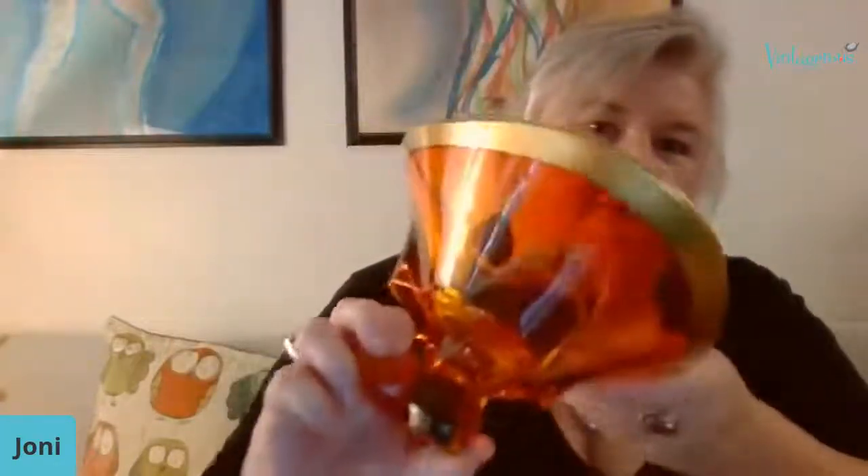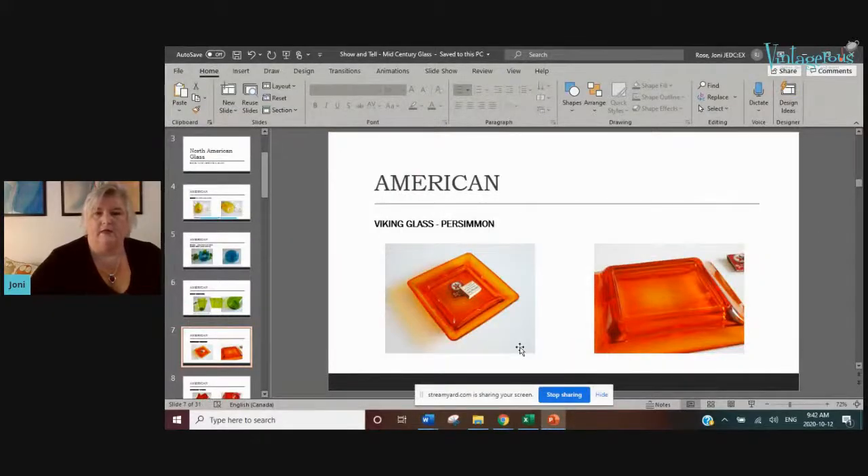Viking glass is another company from that same era that made really wonderful, brightly colored, fun pieces. I'll show you a couple of pieces. This one I just found — isn't it cool? Look at the rim, it's been painted with a cold gold paint rim, and it's got the characteristic chunky feet that a lot of Viking pieces have. That's going to be for sale.